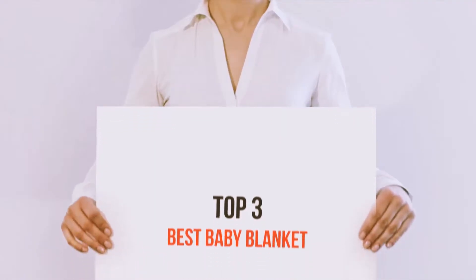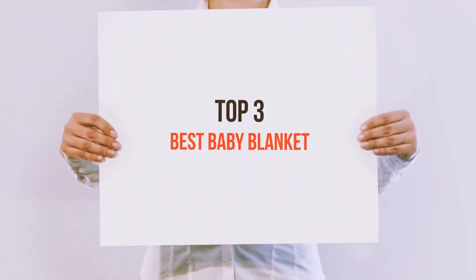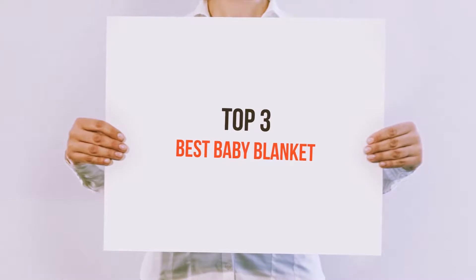Hello guys, welcome back to my channel. Today I'm gonna talk about top 3 best baby blankets.